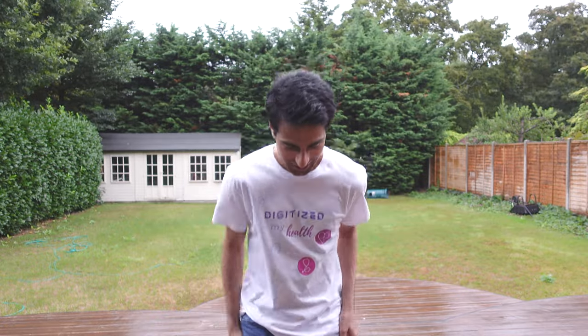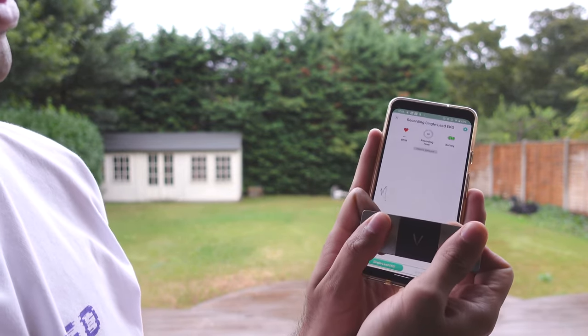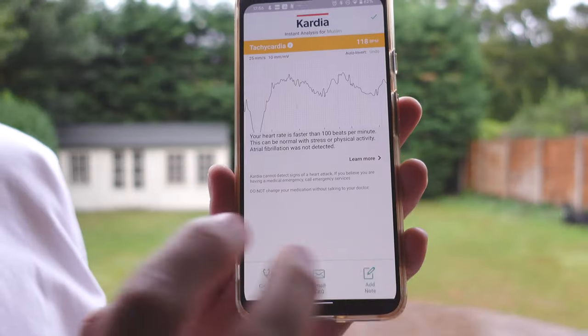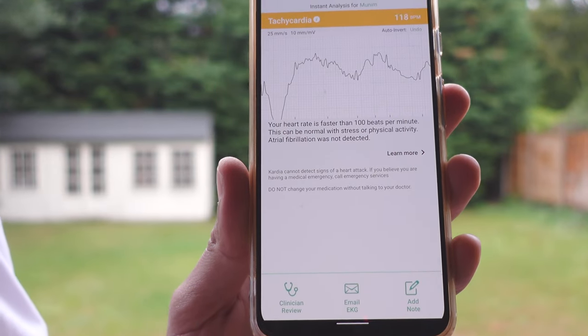Let's talk about tachycardia. In most healthcare circles this refers to a heart rate above 100 beats per minute, and AliveCore agrees with this. Tachycardia has a very famous, usually not serious cause — exercise. So we're going to do a few star jumps to get the heart beating above 100 and see what the device does. Setting up the Cardio app and placing two fingers on the device, it has detected that the heart beat is more than 100 beats per minute, that this can be normal with stress or physical activity, and that atrial fibrillation was not detected.